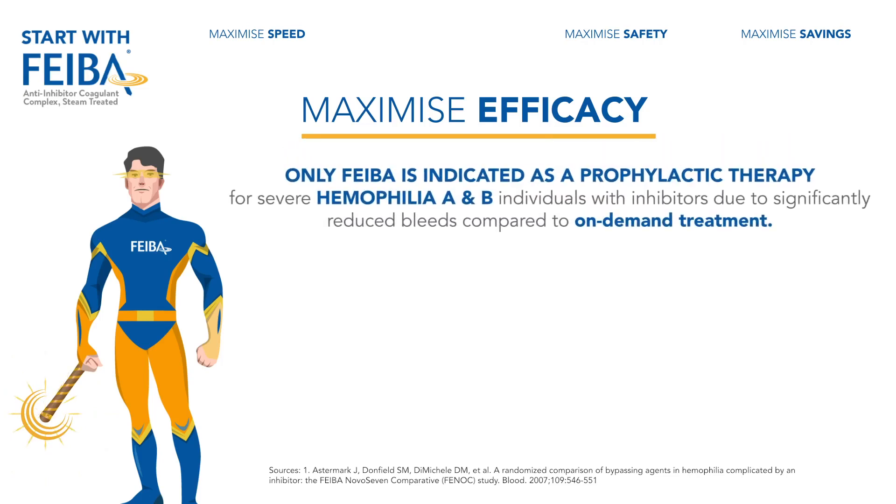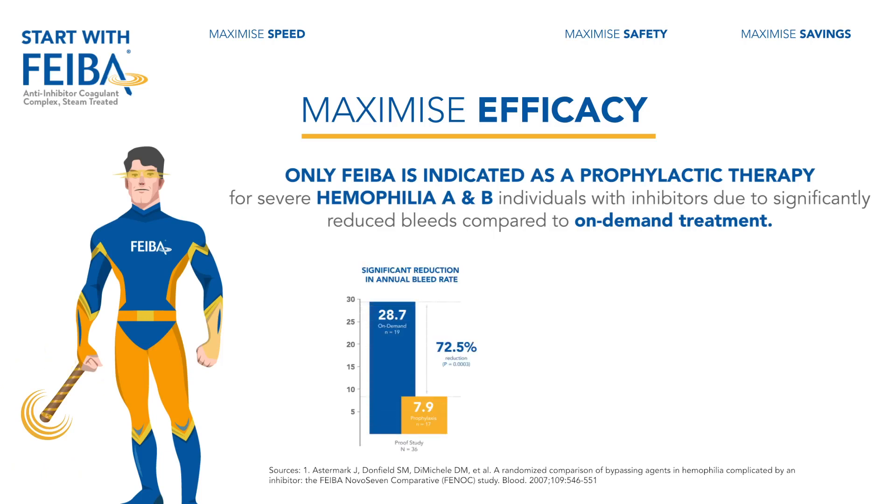Only FIBA is indicated as a prophylactic therapy for severe hemophilia A and B individuals with inhibitors, due to significantly reduced bleeds compared to on-demand treatment. A significant reduction in annual bleed rate was shown per the PROOF study, and a significant reduction in total bleeding episodes over a six-month treatment period was shown per the ProFIBA study.